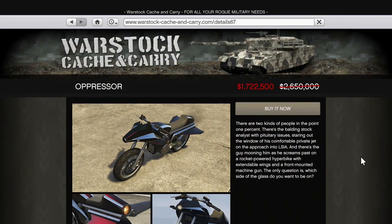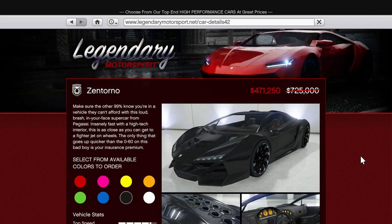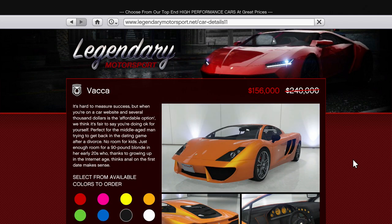For weaponised vehicles, there's just the original Oppressor this week, again made by Pegasi, that now costs $1.7 million instead of $2.7 million. The only Pegasi vehicles not on sale are the Nеwza Russo Supercar, Speeder Boat, Eski, Faggio and Vortex bikes, and of course the Oppressor Mark II.